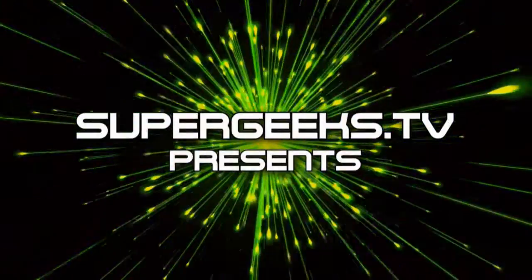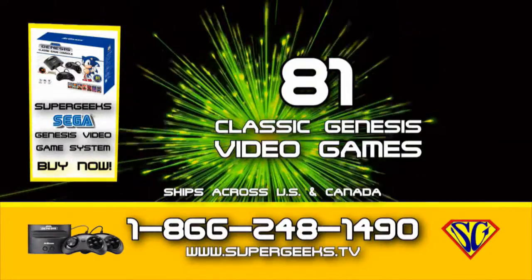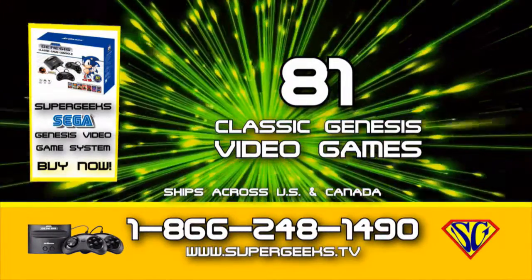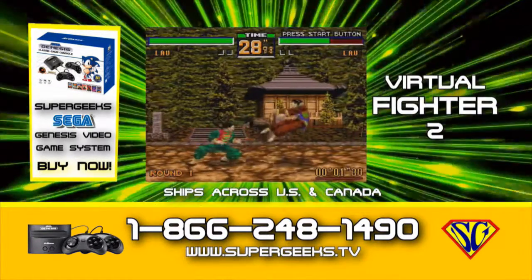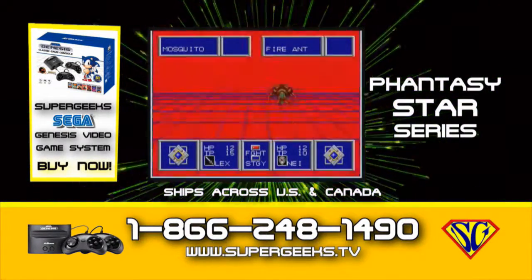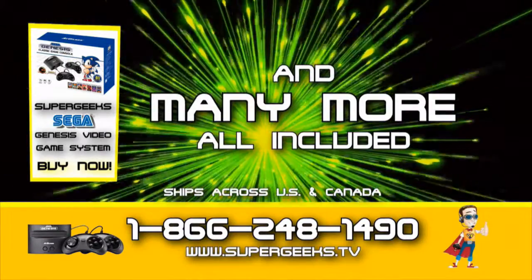Supergeeks.tv presents the Genesis Retro Video Game Console — 81 classic Genesis video games included. Get Mortal Kombat 1, 2, and 3; Virtua Fighter 2; Altered Beast; the Phantasy Star series; the Sonic series; and many, many more. All included.